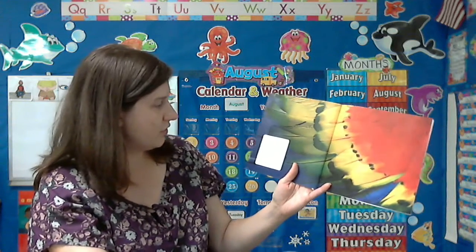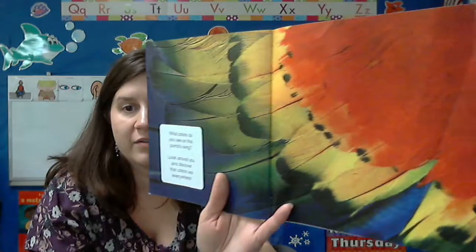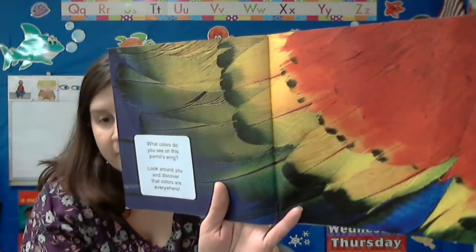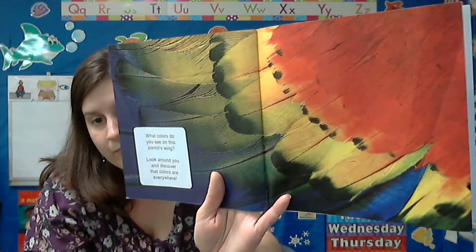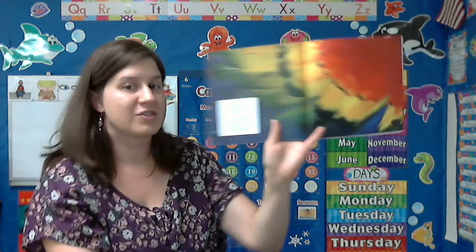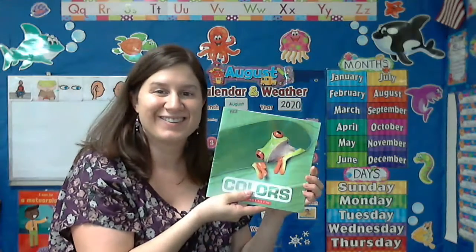What colors do you see on the parrot's wing? Let's look at that. What do we see? I see some red, some yellow, I see some blue, and some green. Look around you and discover that colors are everywhere. The end. Have a good day.